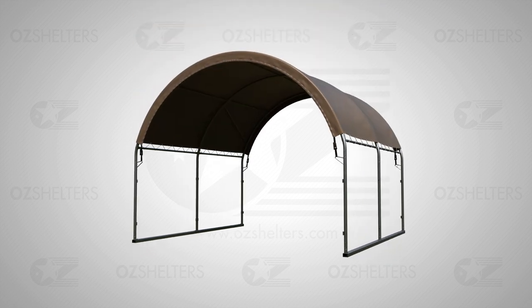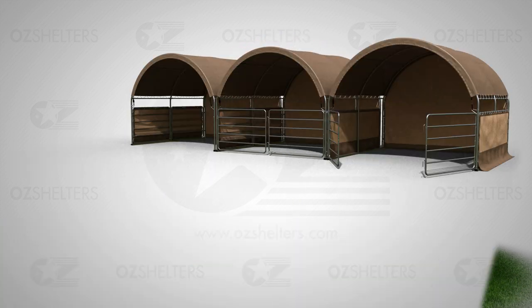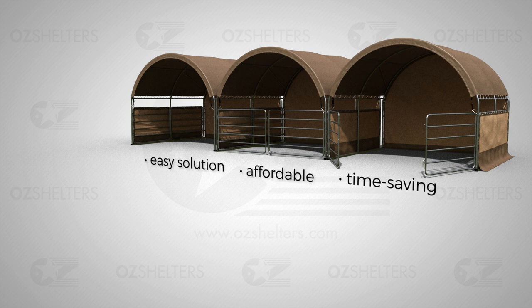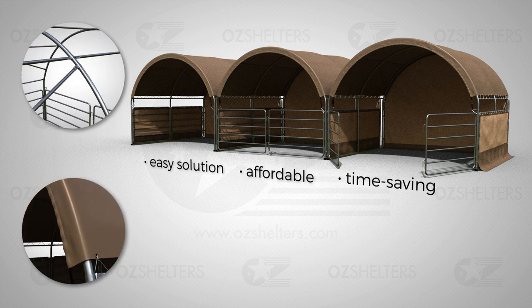It is also fully transportable. This means you can move it to the most desirable location during the seasons. The Corral Shelter is an easy, affordable, and time-saving shade solution for your horse. The frames are made of heavy-duty galvanized steel, and the cover is made of UV-resistant and waterproof PVC fabric.